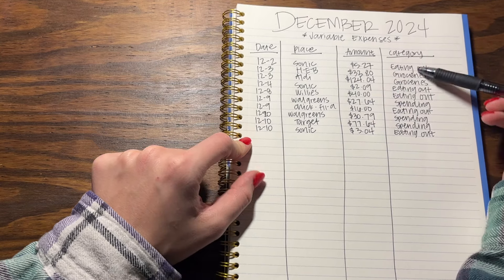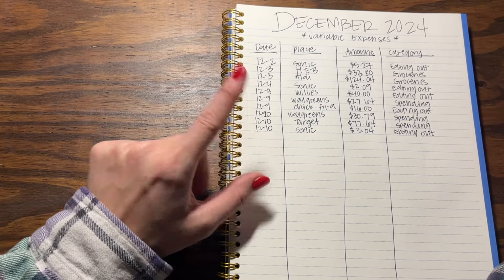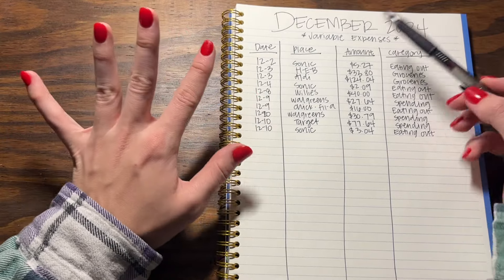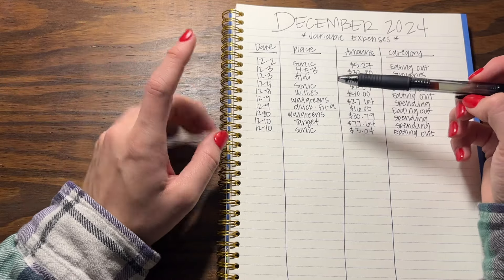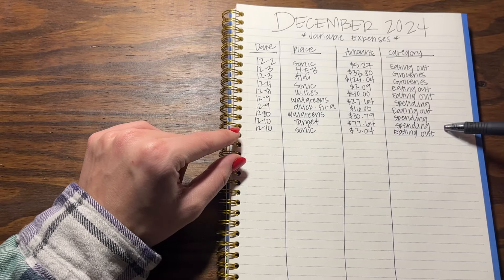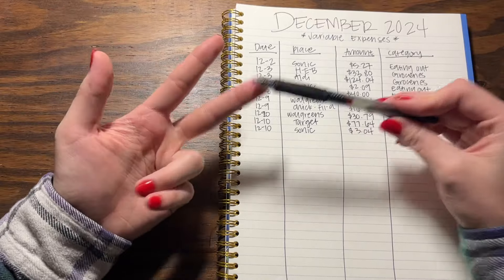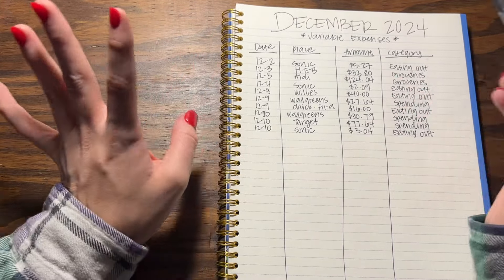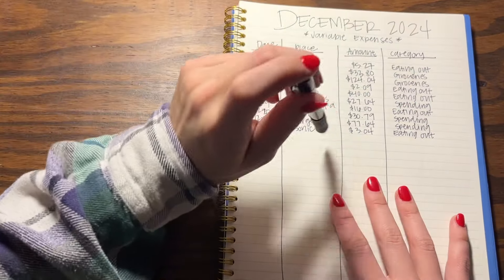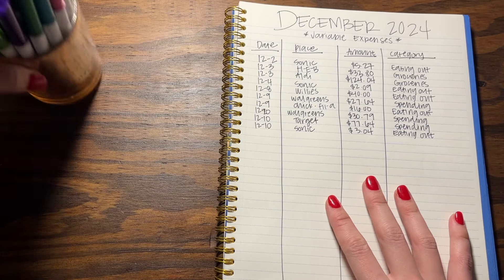That covers all the transactions I've had so far for December. Honestly none of this is frivolous spending - besides the Sonic runs and eating out. The Walgreens trips, groceries, and Target were all essential. Nothing I bought from Target was a want - it was all needs: diapers, wipes, groceries. I don't feel bad about any of this and I'm actually very surprised and happy.